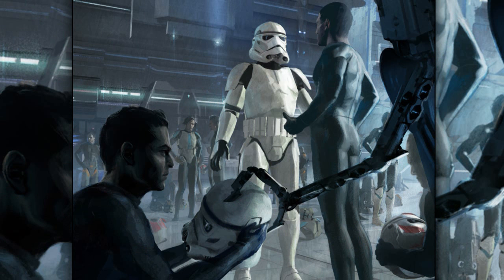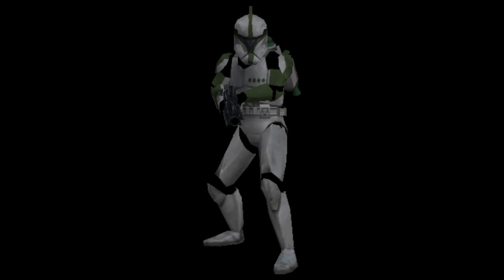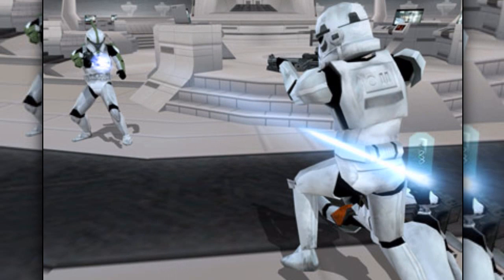The clone stormtroopers initially wore the Phase 2 armor, but it was later replaced with the standard stormtrooper armor. Clone stormtroopers were eventually mostly replaced by regular human stormtroopers.